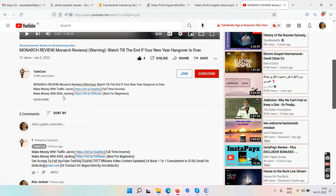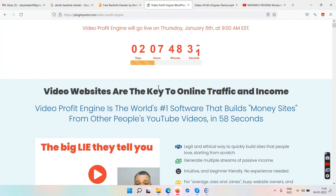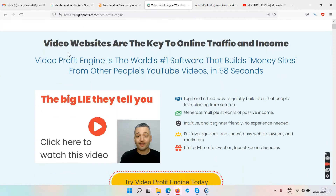If you're interested in those things, watch this video till the end and subscribe. Coming back to the Video Profit Engine sales page: it says two days to go, so I think it's launching on January 6th, 2022.